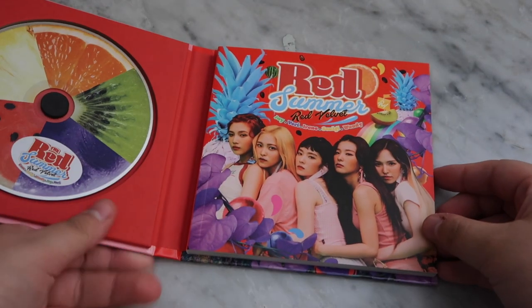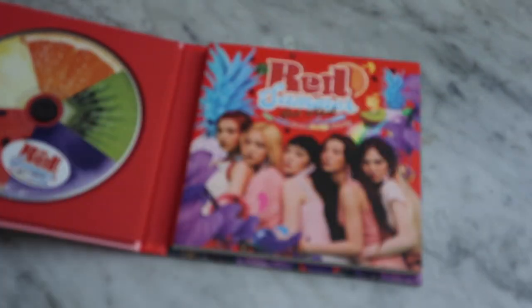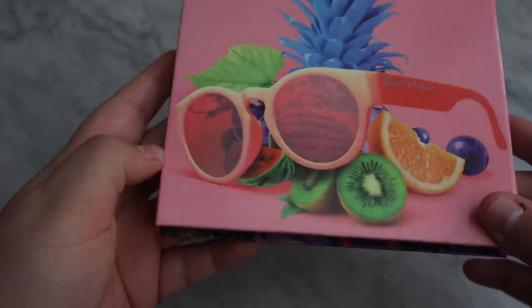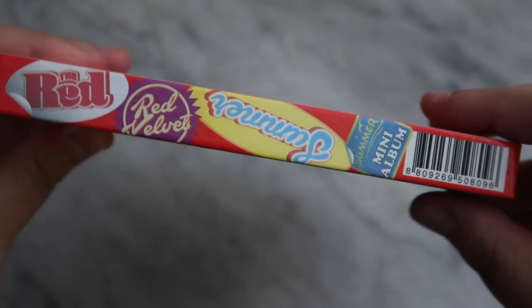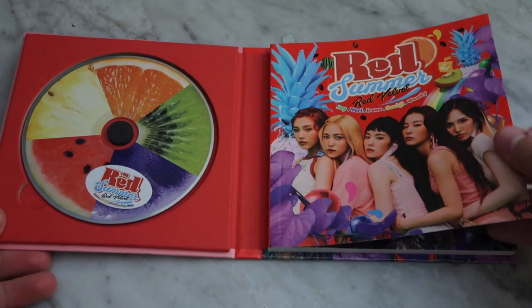Next up we have Red Summer, the iconic. Oh my gosh, she just flung out of there. So of course here is the front. I really like the way the glasses have texture — it's kind of hard to pick up on camera. There is the side. And here is the back. I love it so much. This was such a good era.